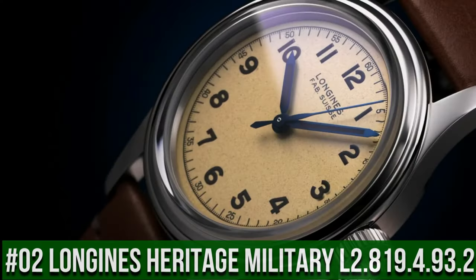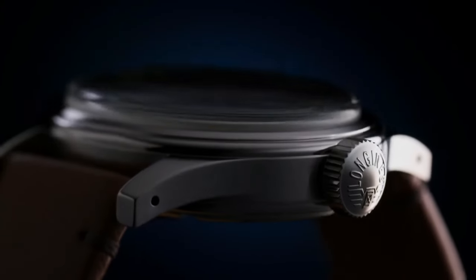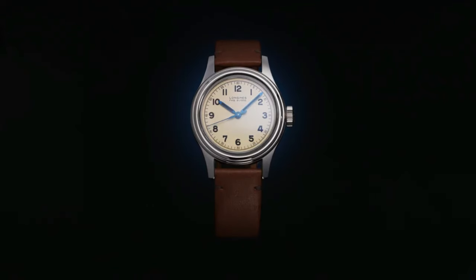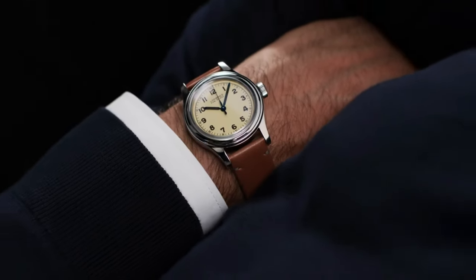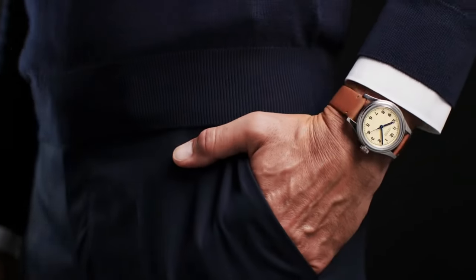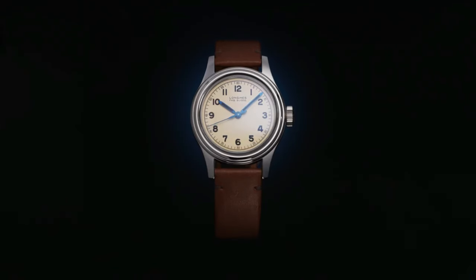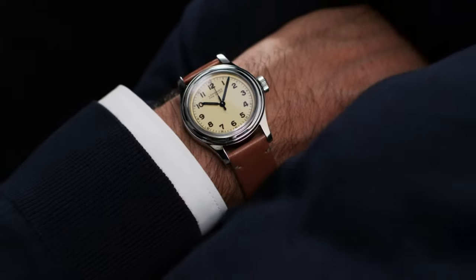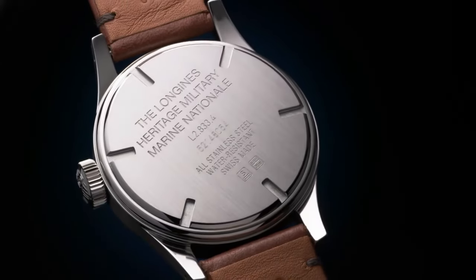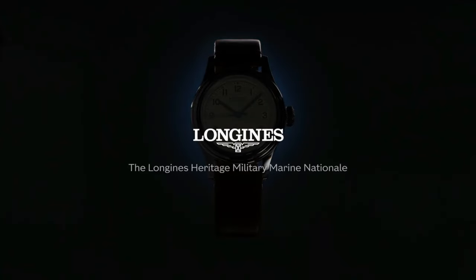Top 2: Longines Heritage Military L2.819.4.93.2. Silver dial enhanced by blue hands. Silver stainless steel case with a green leather band. Automatic movement, 30m water resistance. Fixed bezel, scratch-resistant sapphire crystal, solid case back, pull-push crown. Case size: 38.5mm by 11.7mm, band: 19mm. Item shape: round, dial window: scratch-resistant sapphire, display type: analog. Band material: leather, band color: green, dial color: silver. Movement: automatic, water-resistant depth: 30m.